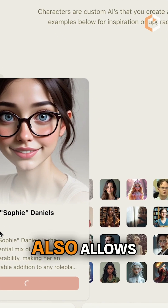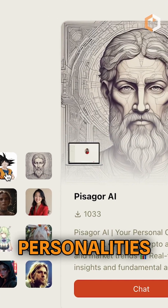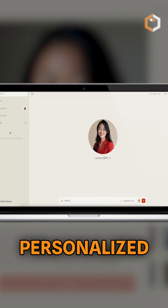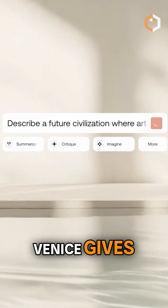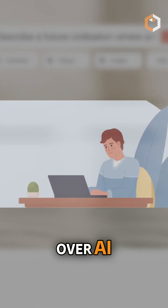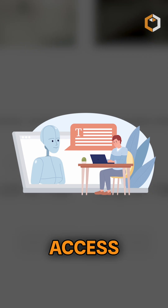Venice AI also allows users to create AI characters with unique personalities, offering a more personalized and interactive experience. Venice gives users full control over AI without compromise by combining privacy, flexibility, and open access.